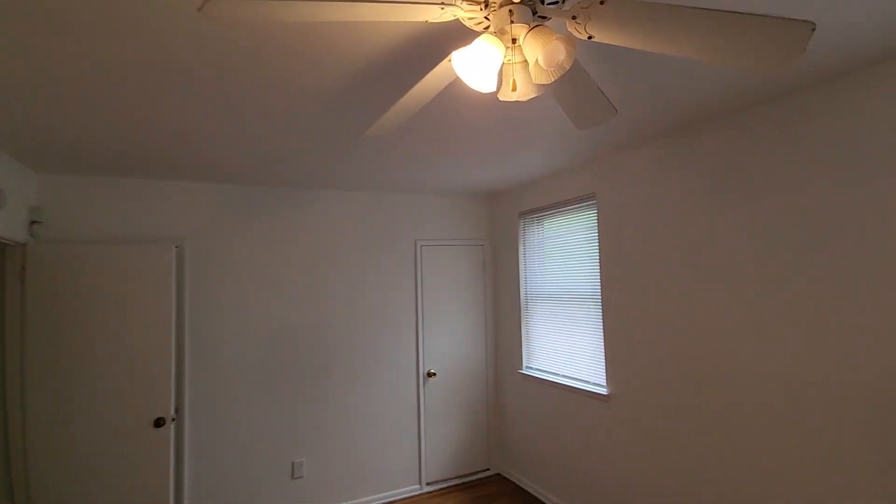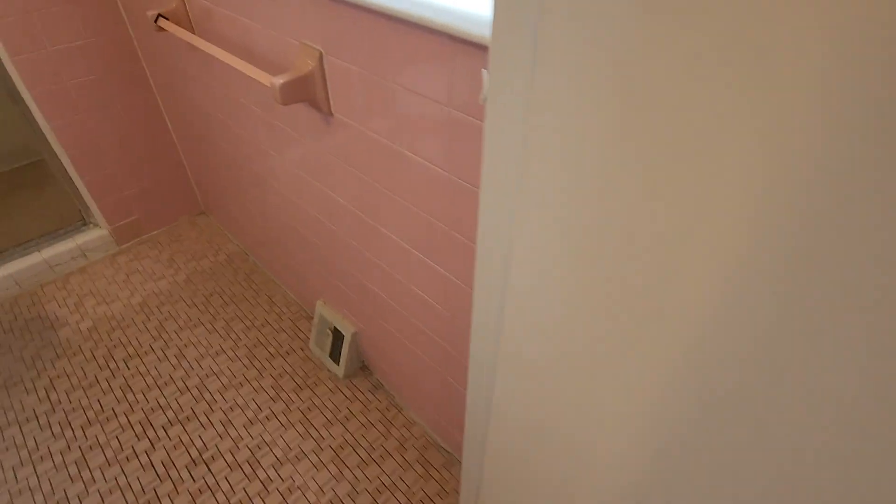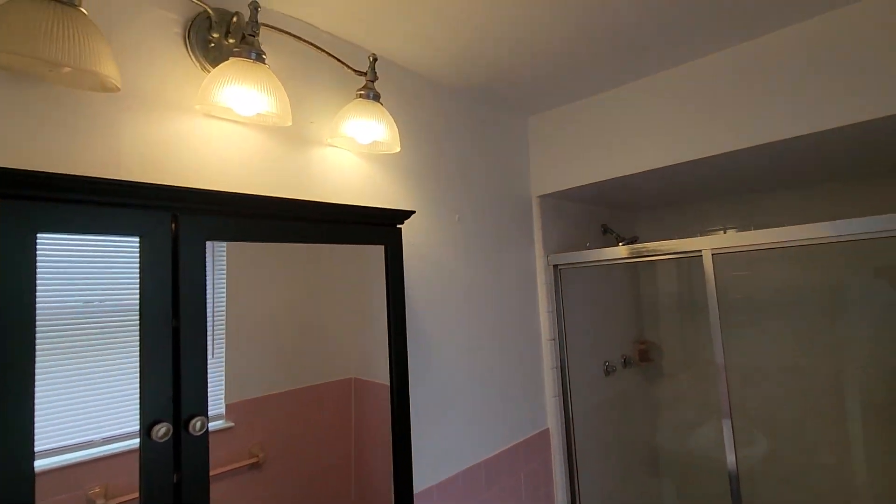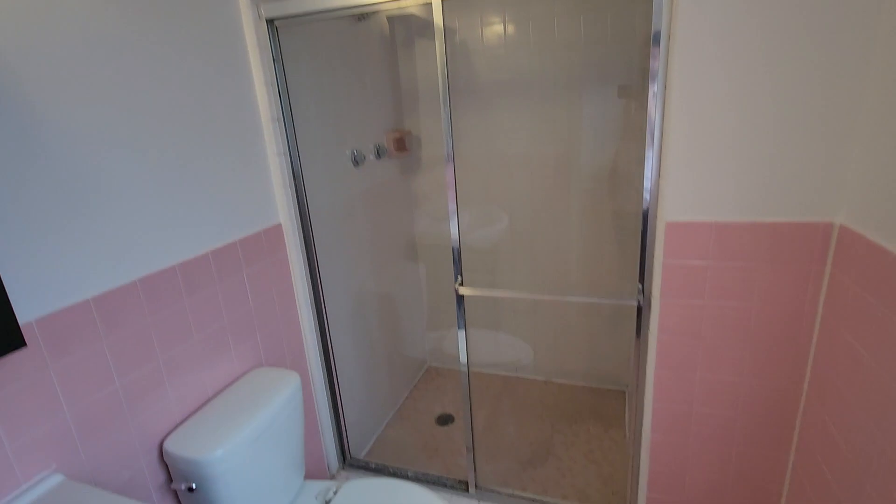This also has its own bathroom — I'll be showing you that here in just a moment. This one also has a huge closet. And finally, here is the bathroom I was telling you about. It's just a shower, but again, it gets the job done.